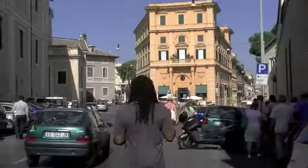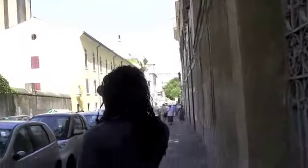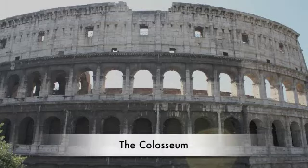Seeing it as a backdrop to a much more modern civilization is crazy — like, who dropped this old building in the middle of the city? Once you get used to the weirdness, it all sort of works. It fits. It's phenomenal, to say the least.